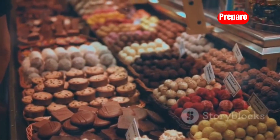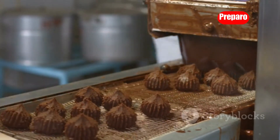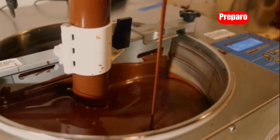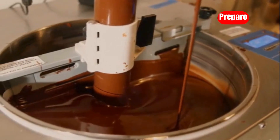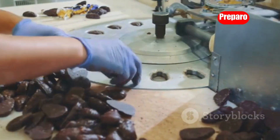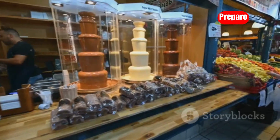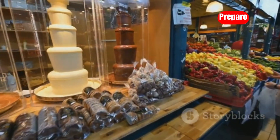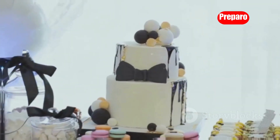Calling all chocolate lovers! If you've ever dreamed of creating your own decadent chocolate covered treats, this machine is for you. For around $500 you can get a professional grade chocolate coating machine that will take your confectionary creations to the next level. It makes it incredibly easy to coat nuts, candies, pretzels — you name it — in a smooth, even layer of melted chocolate or caramel. Imagine selling your gourmet treats at local farmers markets, craft fairs, or even online. The possibilities are endless.